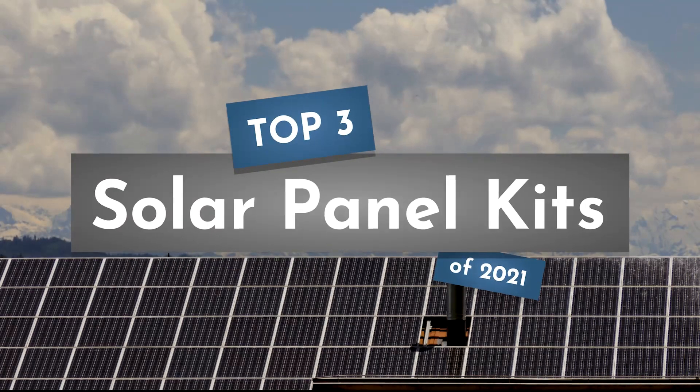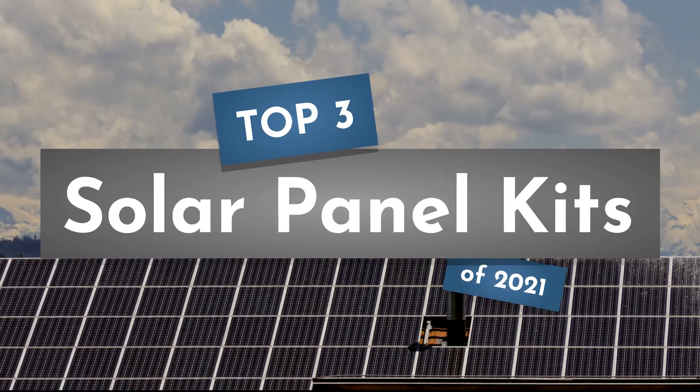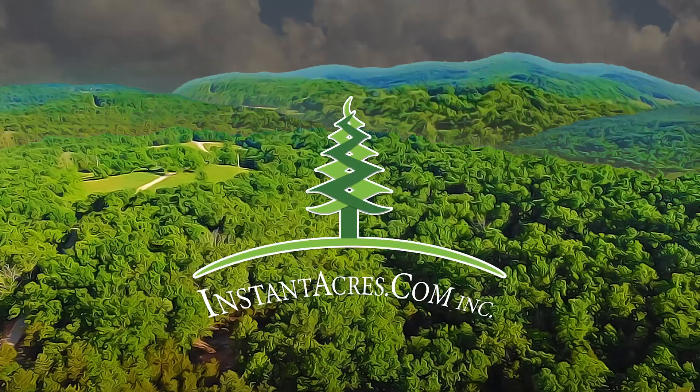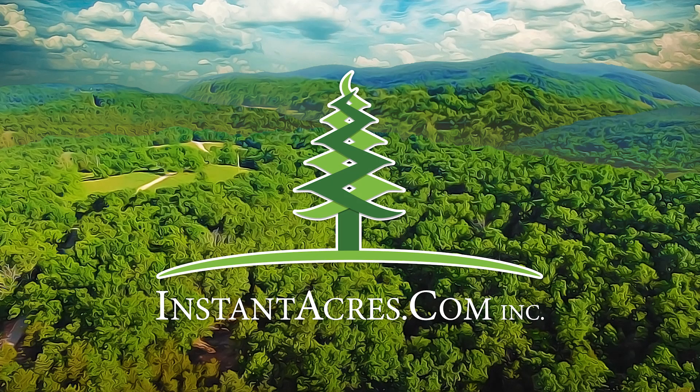In this video we're going to take a look at our picks for the top solar panel kits of 2021. instantacres.com